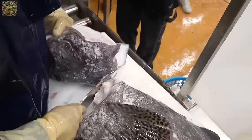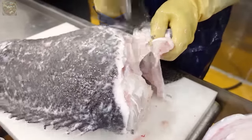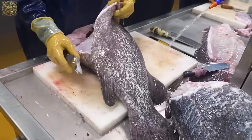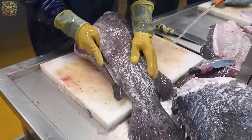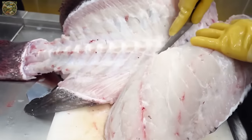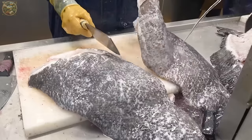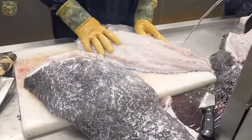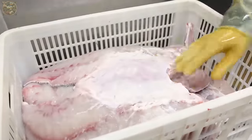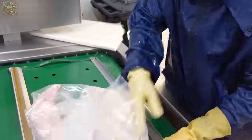Subsequently, the meat undergoes a thorough cleansing process before proceeding to the packaging stage. Frozen marine fish products are highly favoured by consumers due to their convenience and extended shelf life. Additionally, fresh grouper is directly shipped to restaurants, catering to diners who appreciate the taste of fresh seafood.